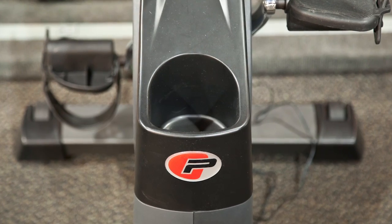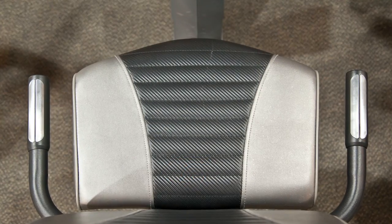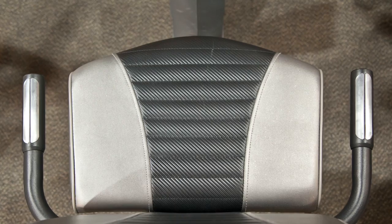This convenient water bottle holder is built into the bike for easy access. Built-in heart rate sensors help you monitor your heart rate throughout your workout.